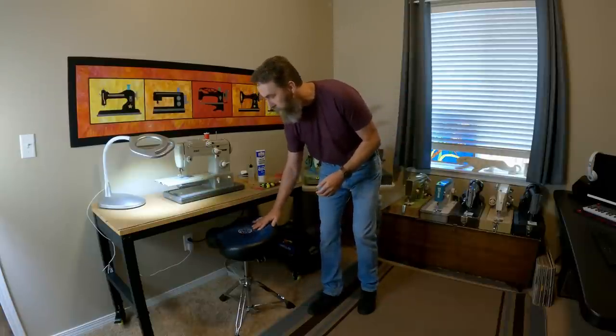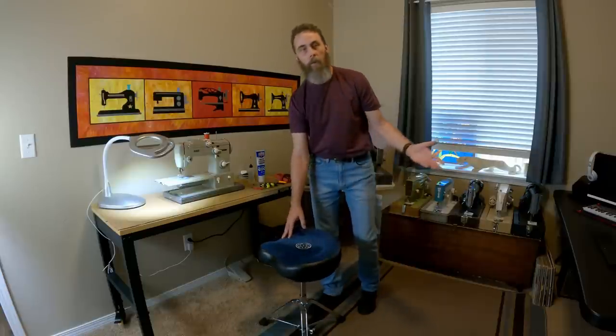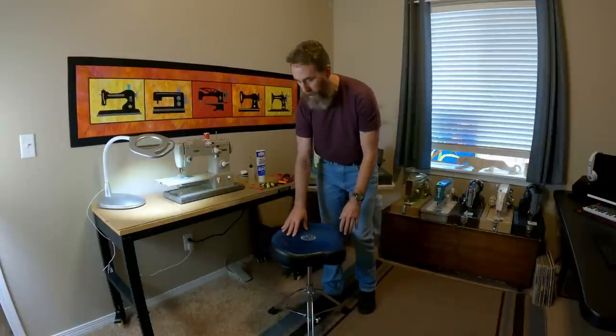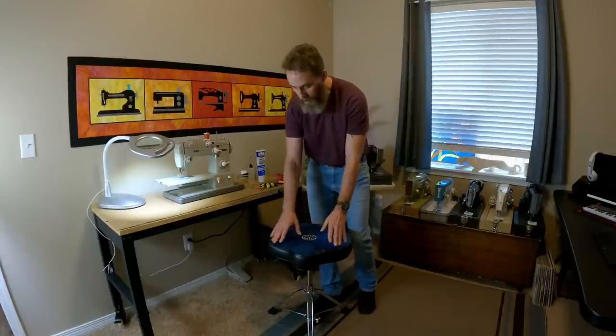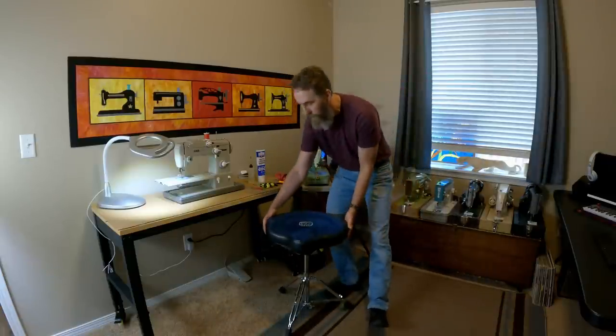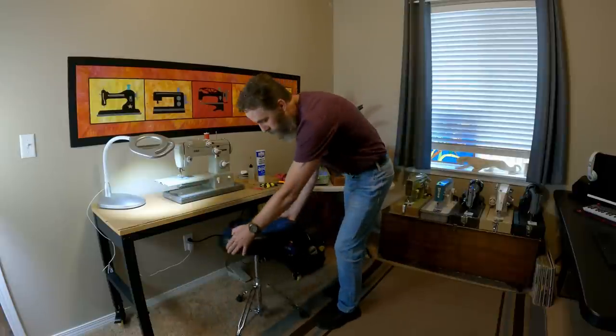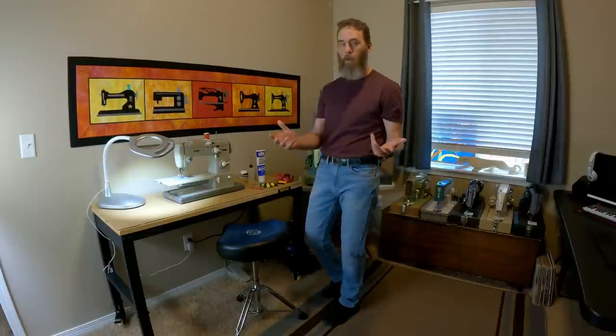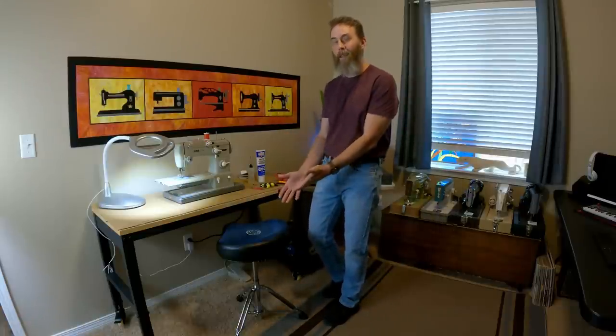As far as layout and workflow, I chose to go with a drum throne instead of a sewing stool or office chair. I know it's a little unorthodox, but I absolutely love it. It's set up for drummers whose legs are constantly moving — kind of like what you're doing with your foot pedal. It's lightweight, swivels super easy, has an air shock so it's super comfy, and is adjustable height. With my adjustable height table, I can use whatever height I want.